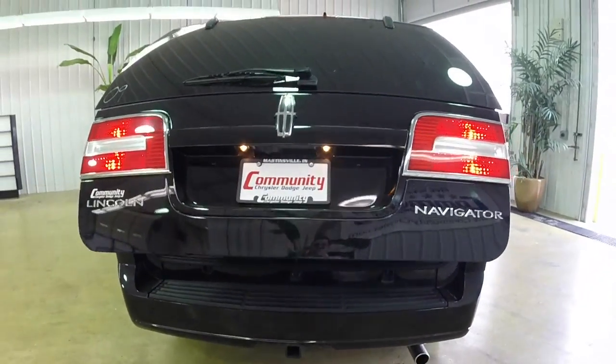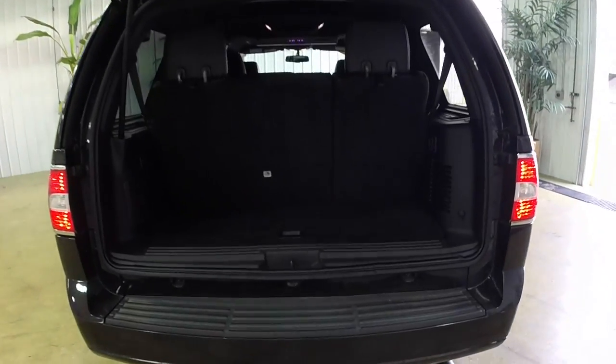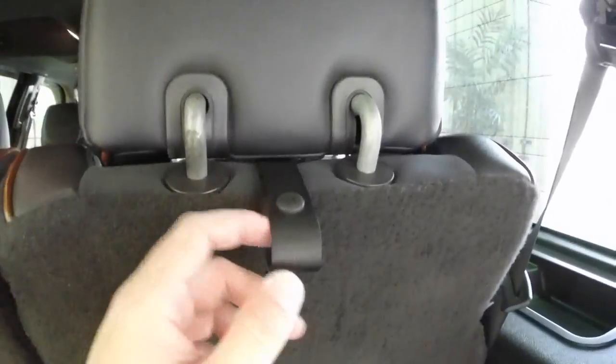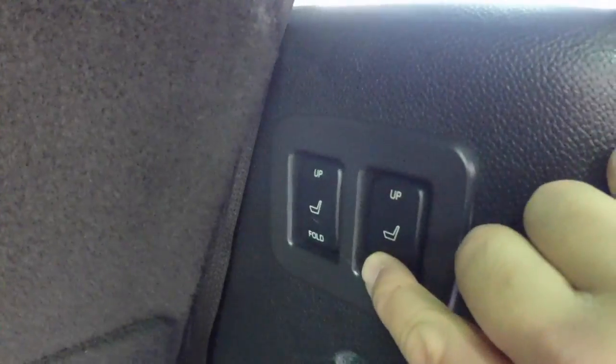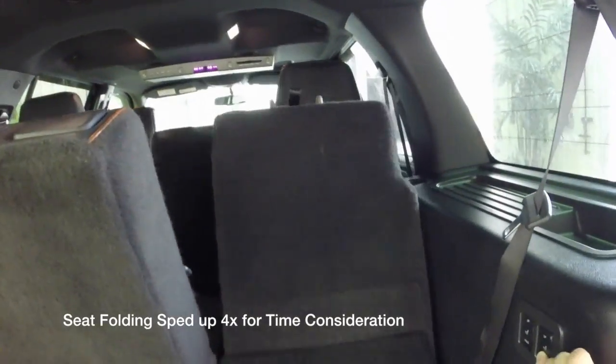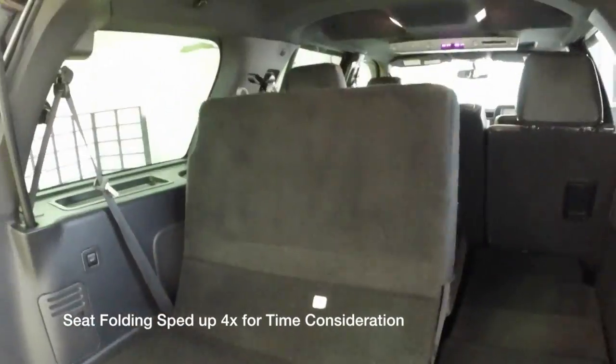This is just a quick look at the third row seat. This does not have the perforated leather — it's just vinyl. We have a power liftgate and also power folding seats. Here we're going to demonstrate the power seats folding down. First thing you want to do is unlock the headrest and then flip these switches. This video is sped up about four times faster than normal for time constraints.